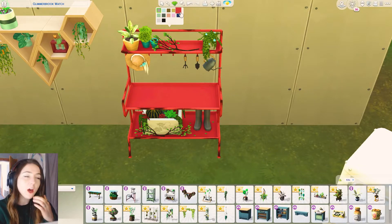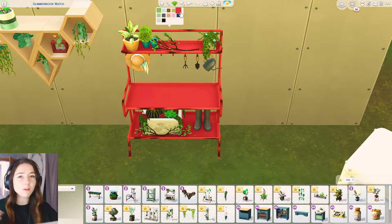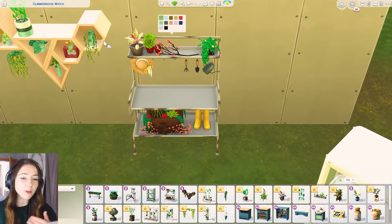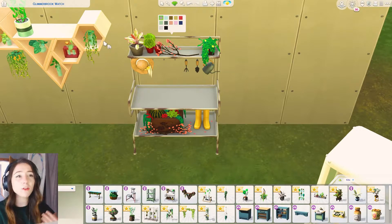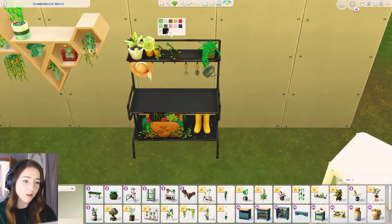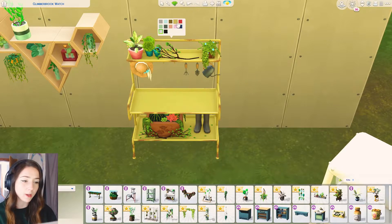Sometimes you get a pack but it doesn't fit with other packs and you're like where can I actually build this? This one would look really cute with Cottage Living. This other item though - I don't really know where that would fit, maybe for more modern building. I'm not really good at modern builds, but this however is beautiful.